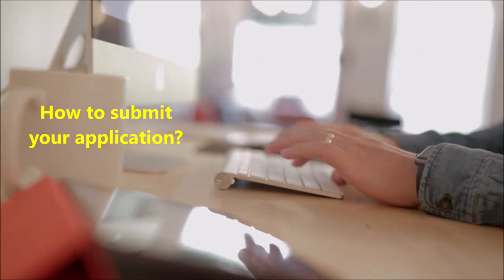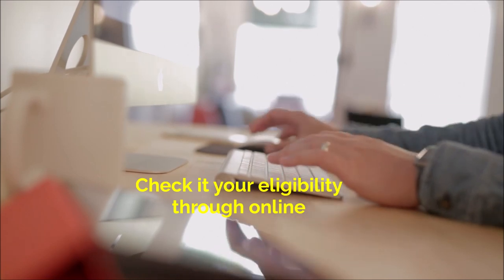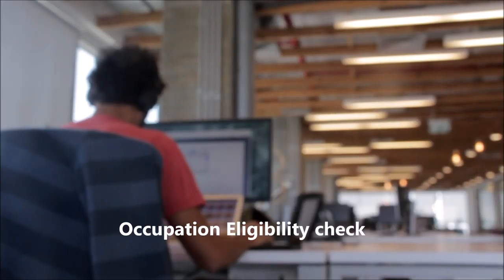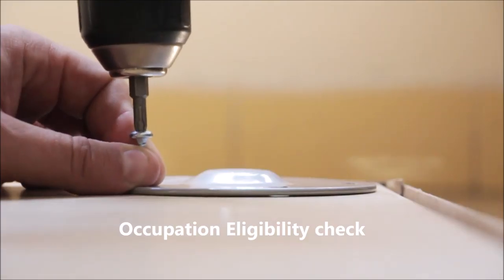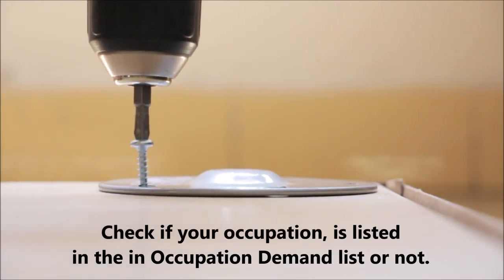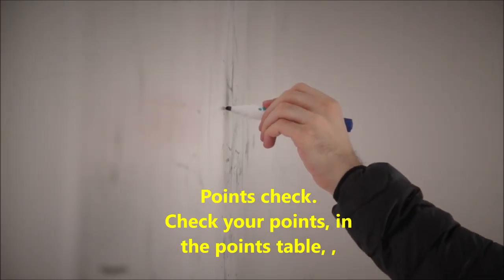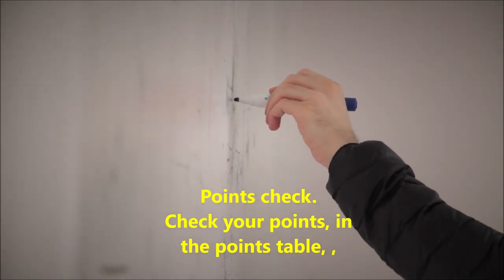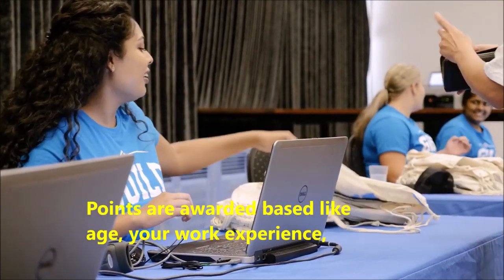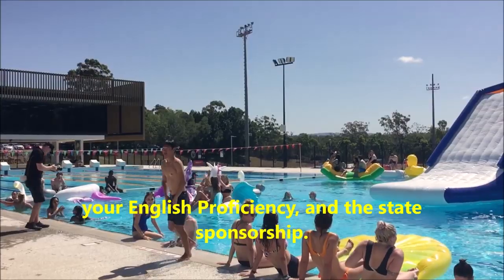Now let's discuss all of these in detail. Step 1 is Eligibility Check. In this step you can check your eligibility online. This section has 2 parts. One is Occupation Eligibility Check — you have to check if your occupation is listed in the occupation demand list or not. The second is Points Check. You have to check your points in the points table; points are awarded based on various criteria like Age, Work Experience, English Proficiency, and State Sponsorship.